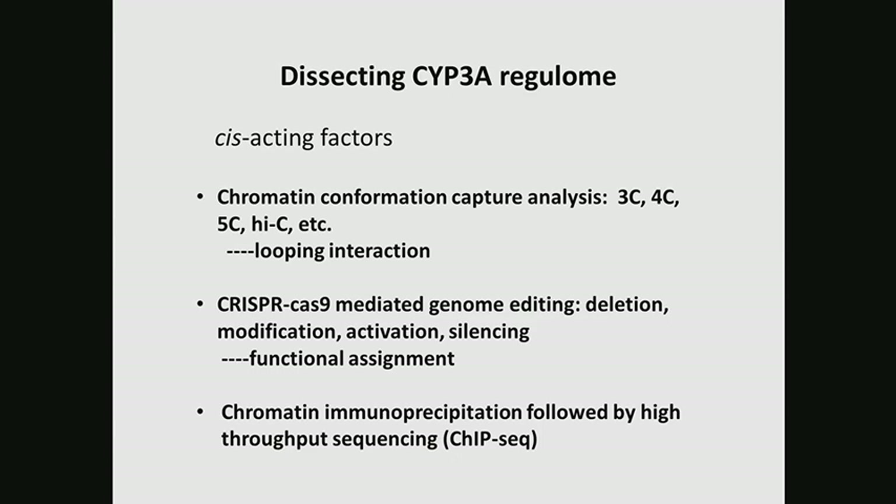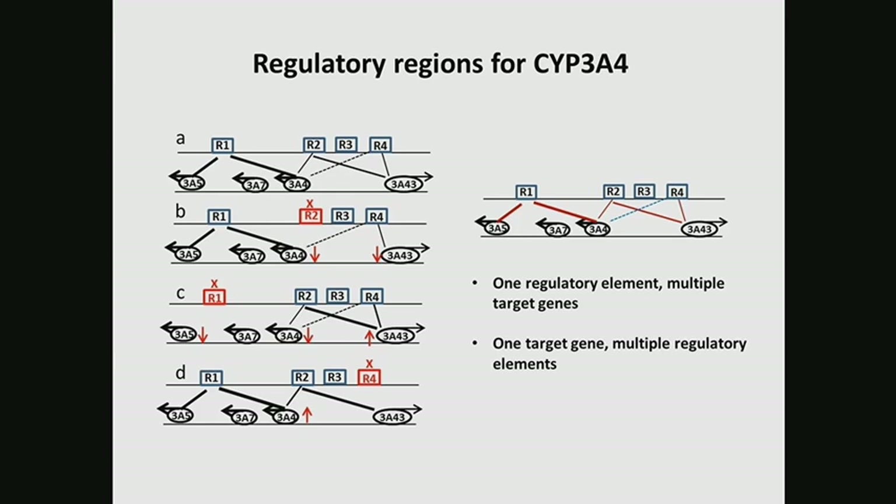Other common methods like ChIP-seq are also used to identify transcription factor binding and epigenetic modification. Using all of these approaches, we show results for the 3A locus, which contains four genes. We identify four regions spanning over 200 KB that interact with the 3A4 promoter. Using CRISPR knockout of each region, we see the expression profile change not just for 3A4 but also for other genes. In summary, one regulatory element can regulate multiple target genes, and every target gene can be regulated by multiple regulatory elements.